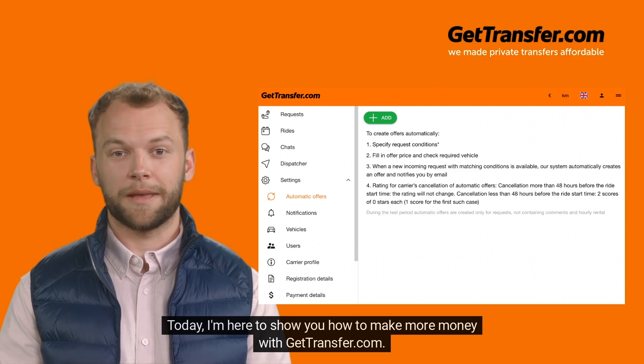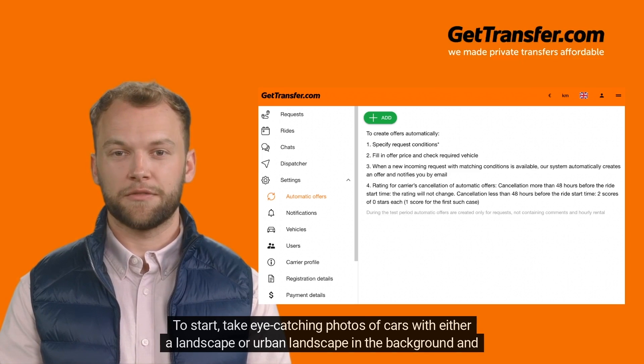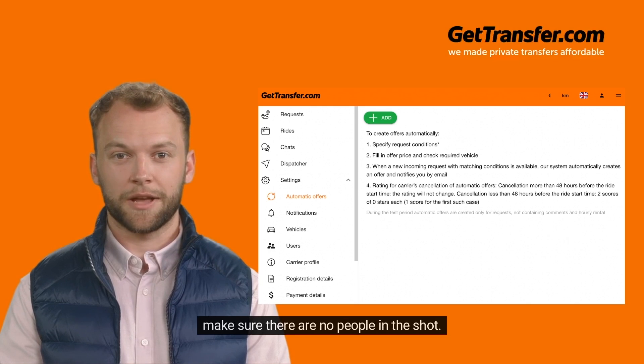Today, I'm here to show you how to make more money with GetTransfer. To start, take eye-catching photos of cars with either a landscape or urban landscape in the background, and make sure there are no people in the shot.